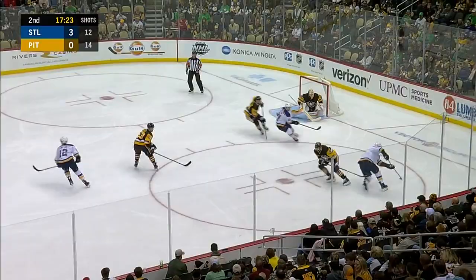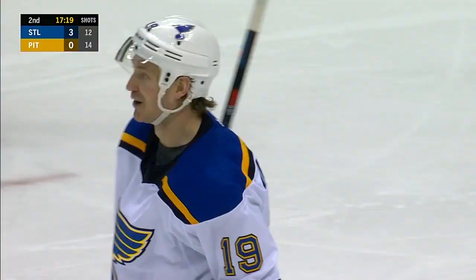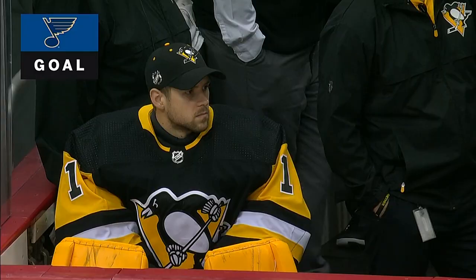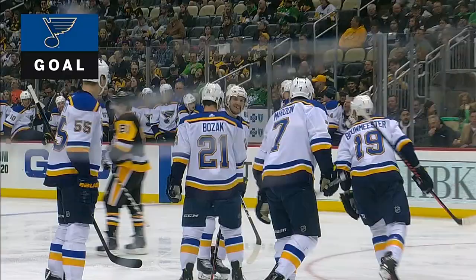Here's Maroon again through his legs in the big rig in front — they score! Jim Bouwmeester set up by Maroon, and it's four nothing. Holy jump, the old backside of your blade reverse toe drag move — that is something else.